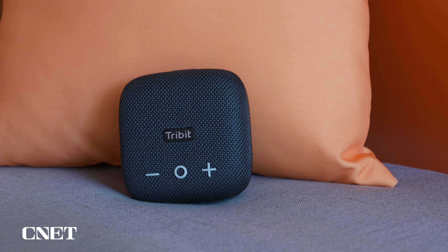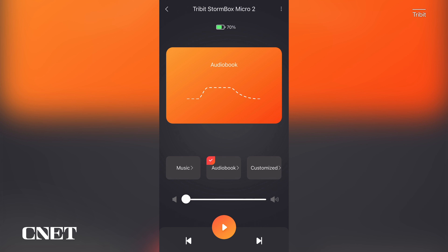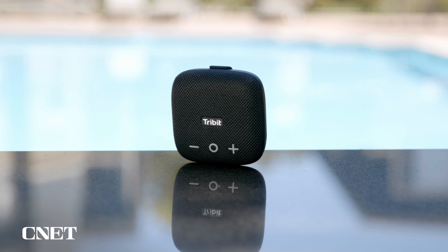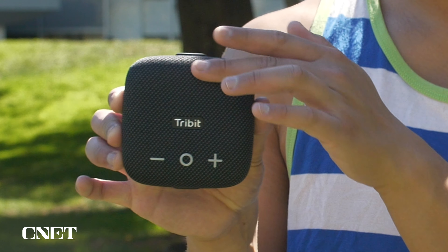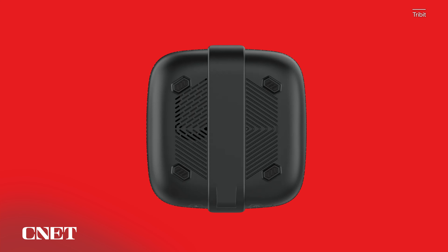Rest assured, all the speakers we're showing off today are at least IPX7, meaning they can be submerged in a meter of water for up to 30 minutes. Now that I've covered all the bases, here are CNET's favorite waterproof Bluetooth speakers. Links to the latest pricing are in the description, along with chapters so feel free to jump around.